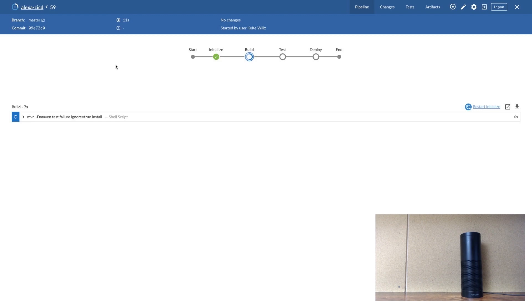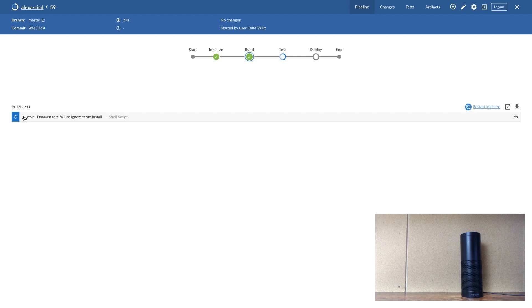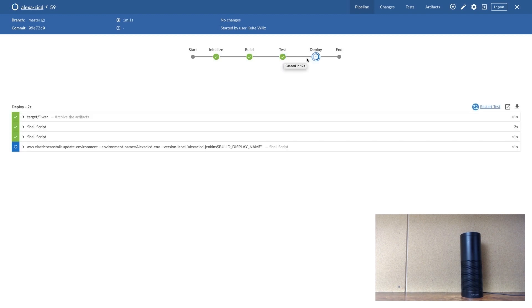Here, we are on the build stage. Now, we are on the test stage. And lastly, on the deploy stage.